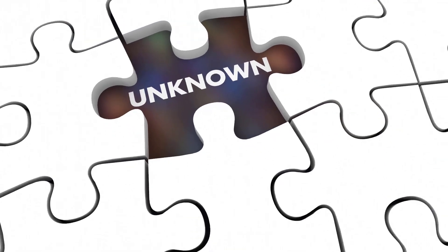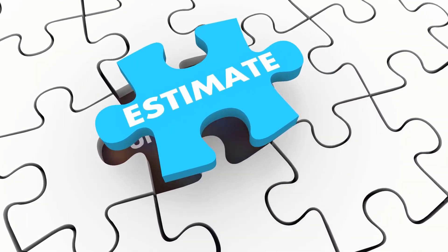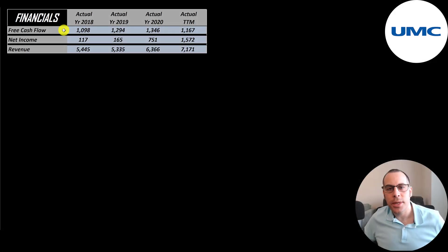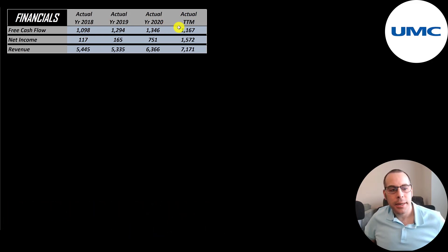Let's look at their financials. The way you value a company is you estimate the free cash flows into the future and then you discount those numbers back to today's value. That's what we're doing in this video. Free cash flow is cash flow from operations minus capital expenditures. They have healthy and consistent free cash flow each year — a little over 1 billion dollars a year.